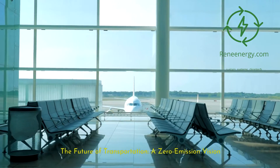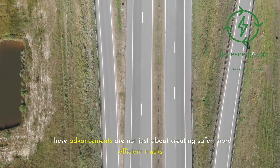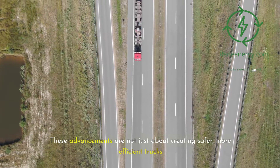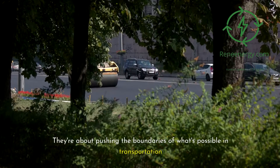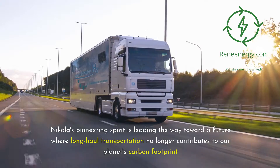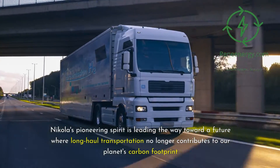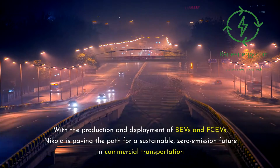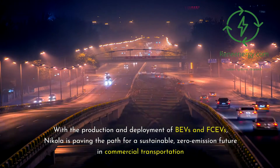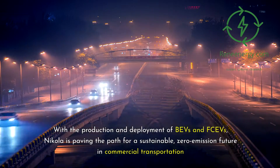The future of transportation — a zero-emission vision. These advancements are not just about creating safer, more efficient trucks; they're about pushing the boundaries of what's possible in transportation. Nikola's pioneering spirit is leading the way toward a future where long-haul transportation no longer contributes to our planet's carbon footprint. With the production and deployment of BEVs and FCEVs, Nikola is paving the path for a sustainable, zero-emission future in commercial transportation.